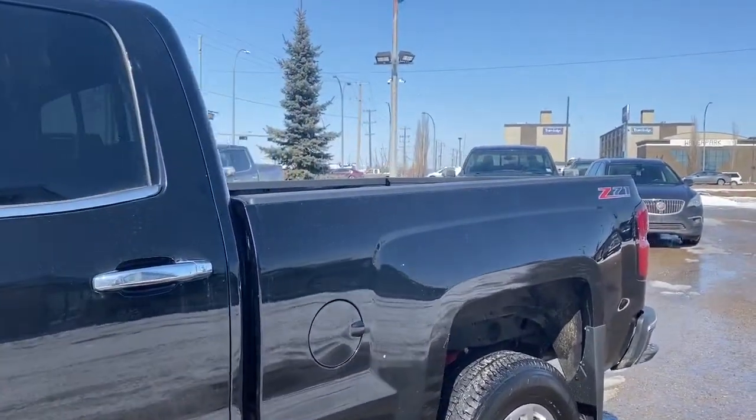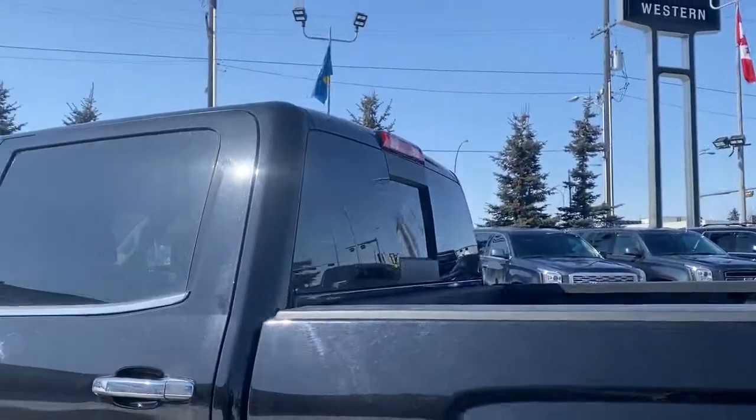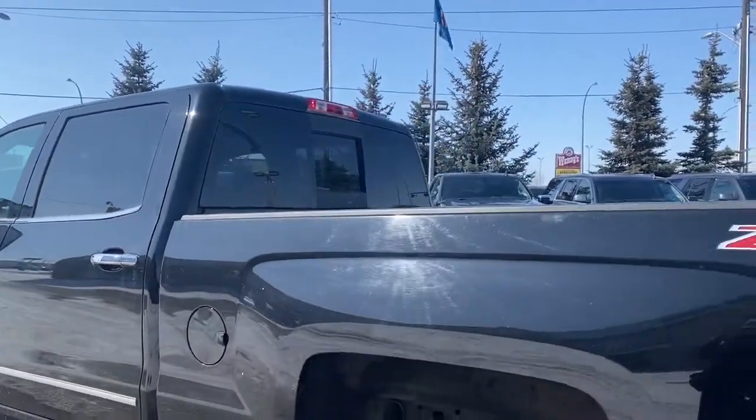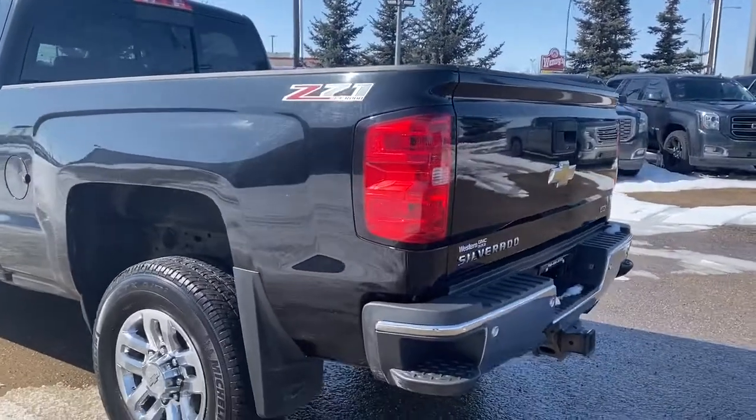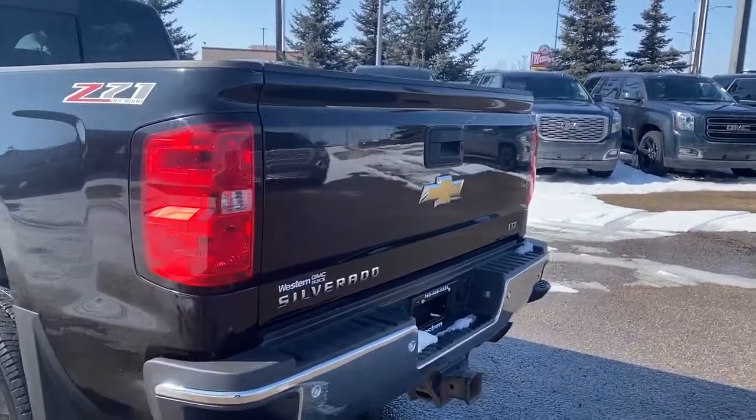As we near the back, you'll notice this truck has the Z71 off-road package. It's also got the rear window slider and a corner step bumper. Those corner steps are located on either side of the bumper for quick and easy access to the back of the truck.